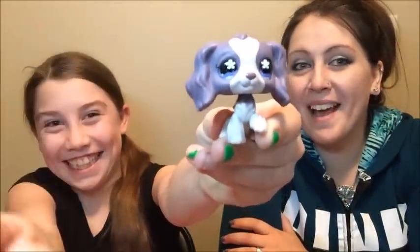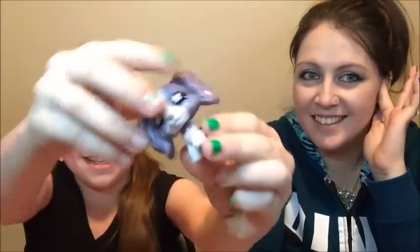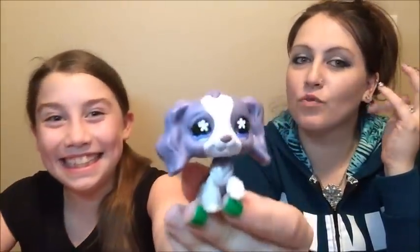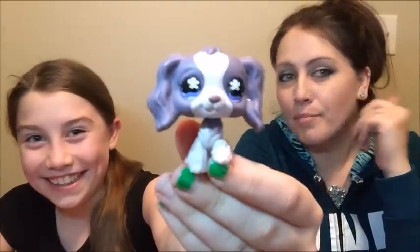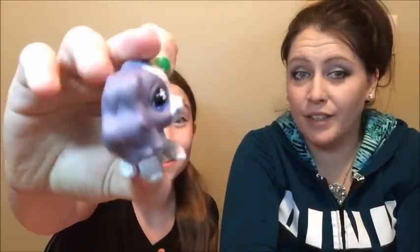It's an LPS — it's a Cocker Spaniel. And I've been wanting this one forever. That is neat. And it is legit LPS, it is official, it is real. It's awesome. Bubble head. It's got stars — flowers. Oh that's so cute. And it's in really good condition.